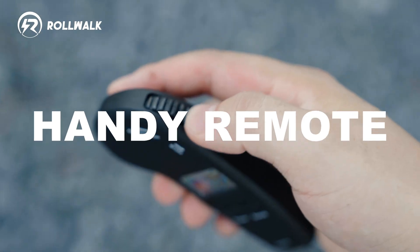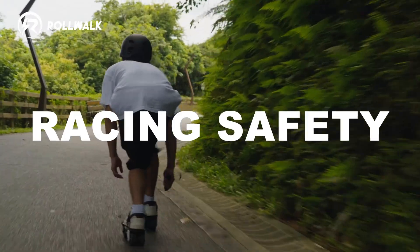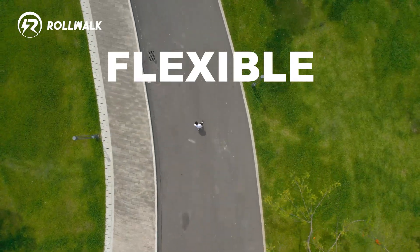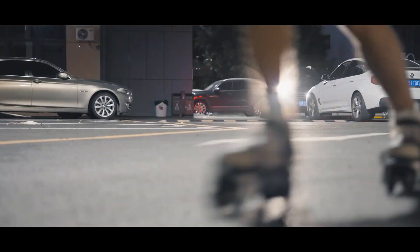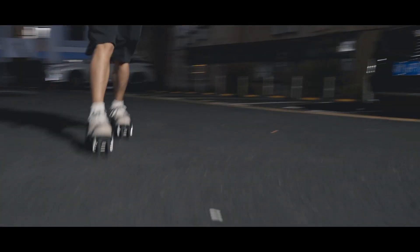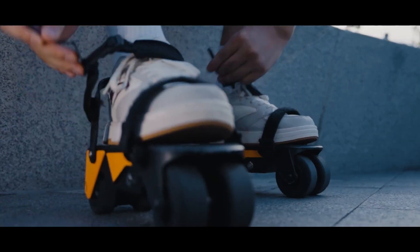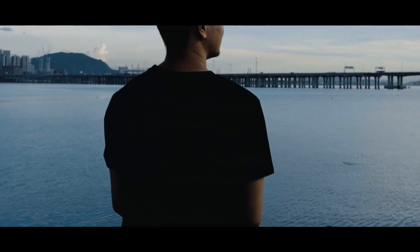The ERW3 is equipped with intuitive controls such as a wireless handheld remote, allowing users to easily accelerate or brake. With a lightweight design and a battery that offers a range of up to 10 miles on a single charge, the Rollwalk ERW3 provides a blend of portability, speed, and convenience — perfect for urban environments, offering a new eco-friendly way to navigate city streets while having fun.